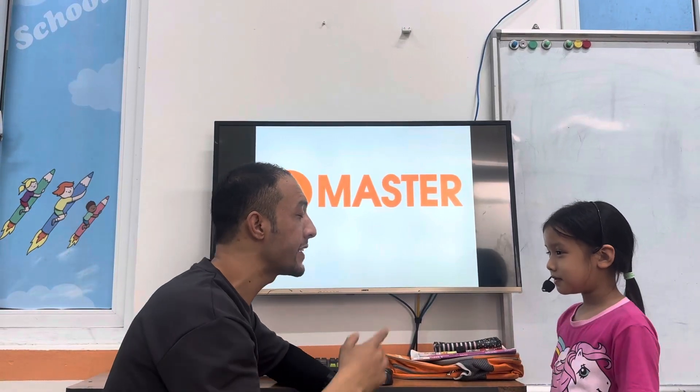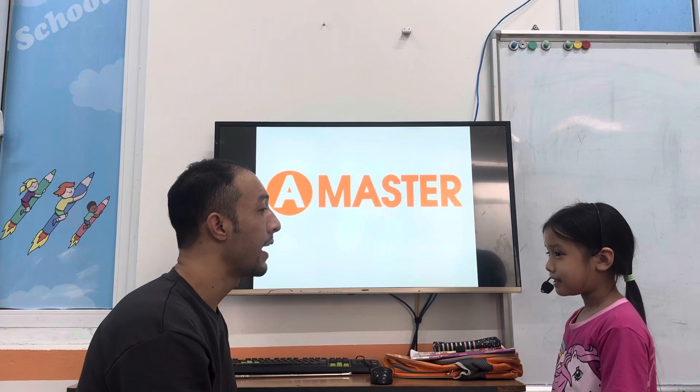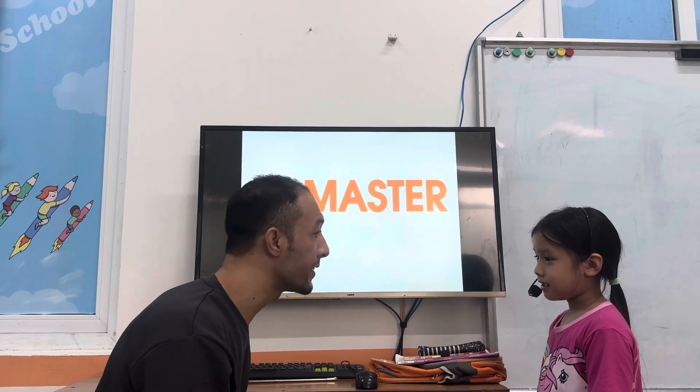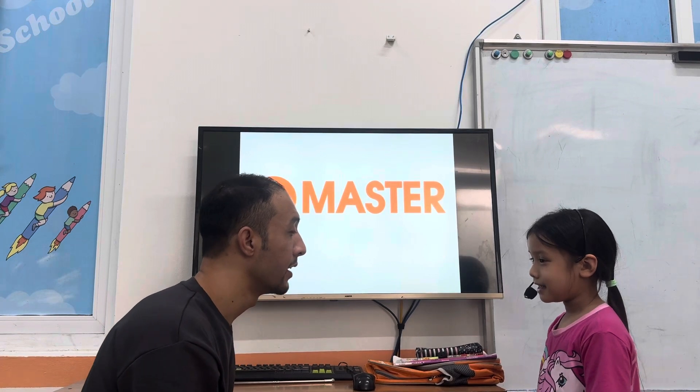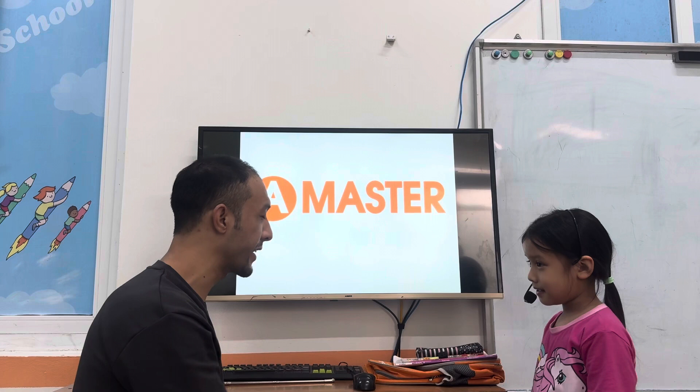Hello. Hello. What's your name? My name is Anna. How old are you? I'm six. And how old are you today? I'm happy. Anna, are you ready? Yes. Let's sing a song.